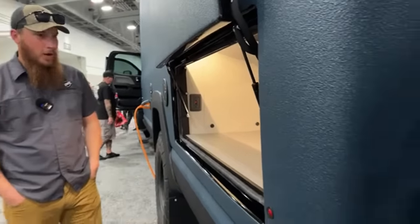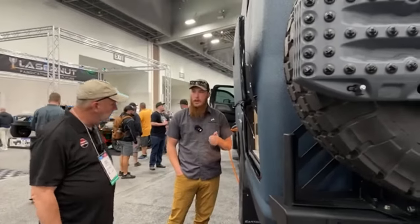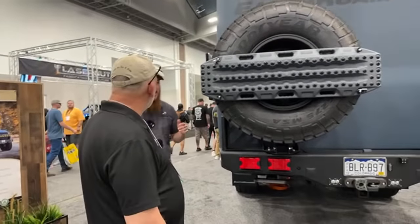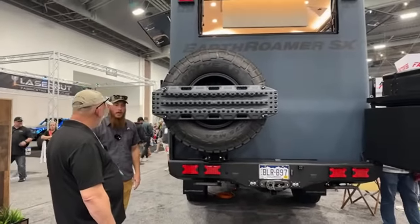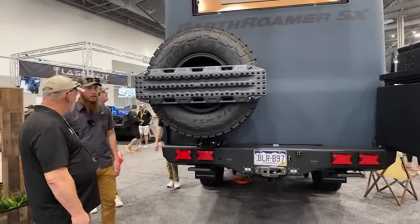Like the other Earthroamer, this is completely off-grid — air conditioning and everything. Every one of our systems, including air conditioning, heating, microwave, induction cooktop, and convection oven, all run off solar and the battery bank so we don't have to integrate a generator. This truck does not have a generator — we're running everything off solar and battery.